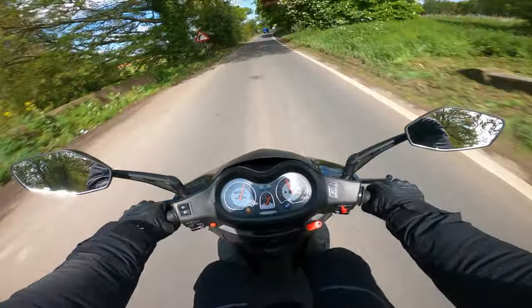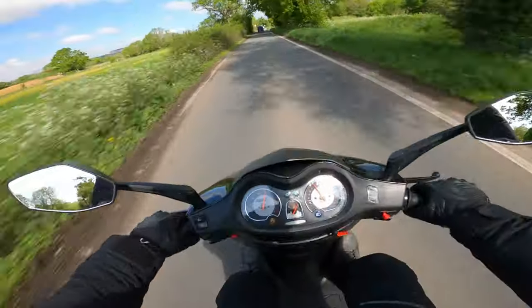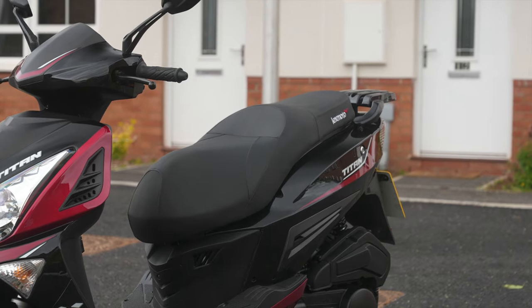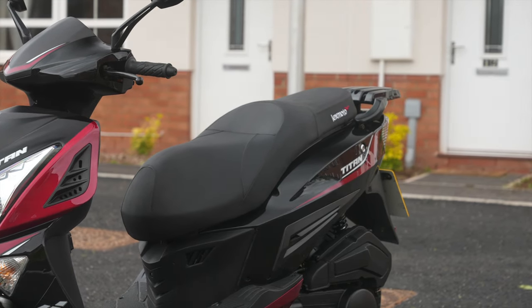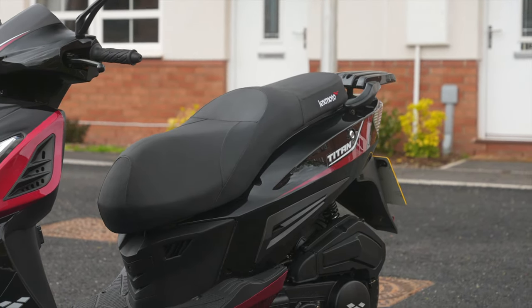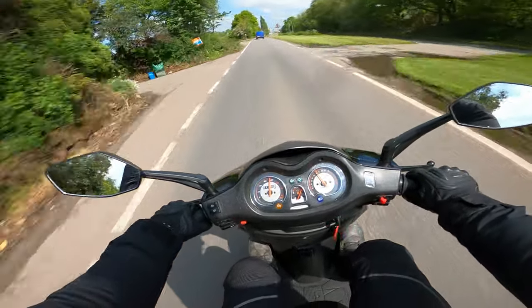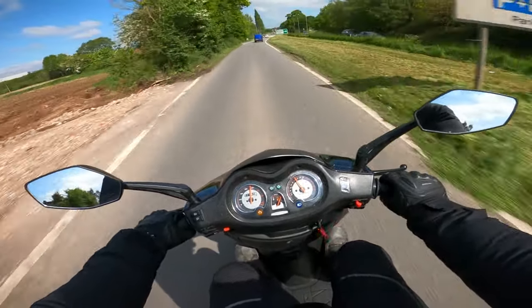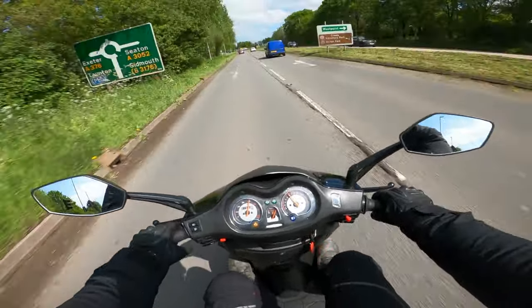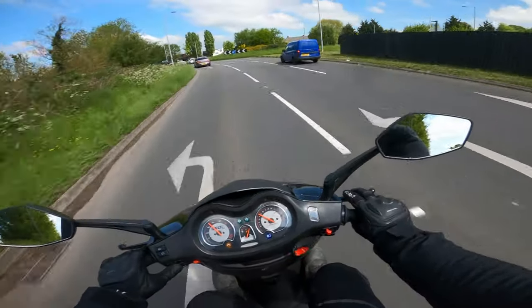One of the first things you're going to notice about sitting on this bike is how comfortable the seat is. It is like a big, soft, gooey marshmallow — really comfortable and really wide as well. You don't feel like you're sat on a push bike seat. This is a seat you can sit on all day long. And while we're on the topic of the seat, underneath it we have some under-seat storage.